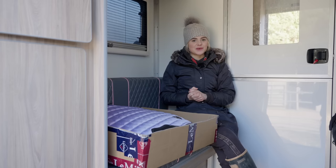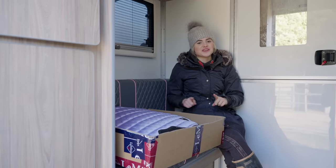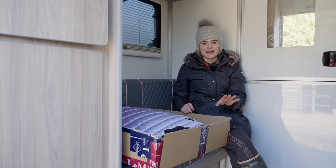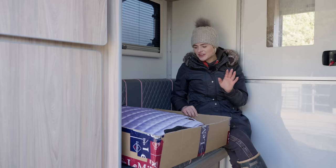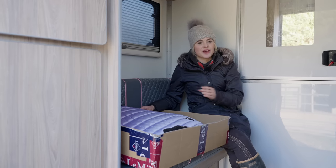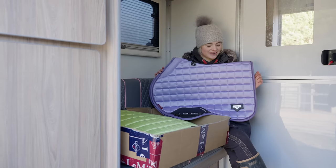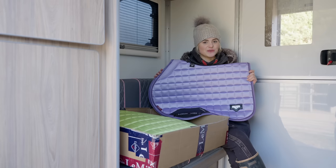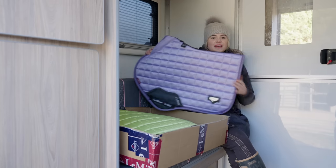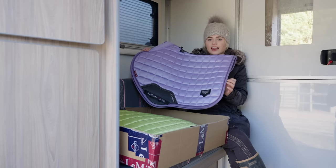Welcome to the back of the horse box — this is going to be my changing room for today, because my mission is to take pictures of the new LeMieux spring summer collection in the middle of winter and somehow make it look like summer. I thought I would show you the new colors. This pad here — the Wisteria — might be my new favorite color. I actually really love the color lilac, so it's no surprise. I love how they've got a contrasting color on the binding.